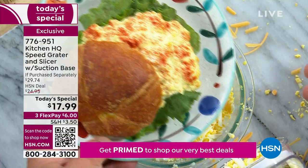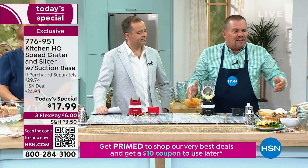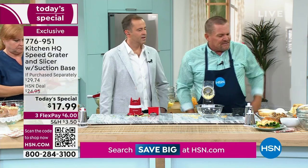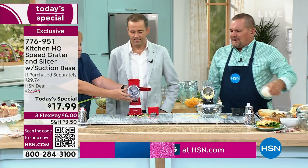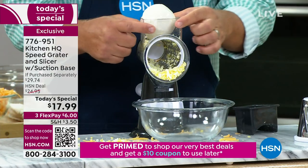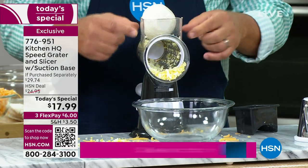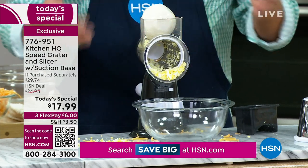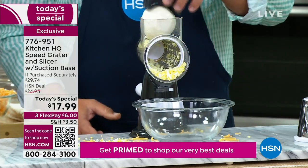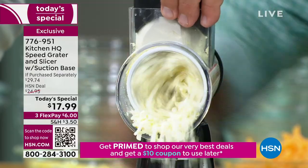Oh my gosh, I could eat that right now. Everything goes into the bowl, which is so cool. It also does softer cheeses too. Here's a ball of wet mozzarella cheese — I'm going to drop that right inside the machine. Hard cheese, soft cheese — the extra large hopper allows you to do larger foods. Our older machine had a smaller hopper; this has a much larger hopper, and we've improved the pusher and the suction base as well.